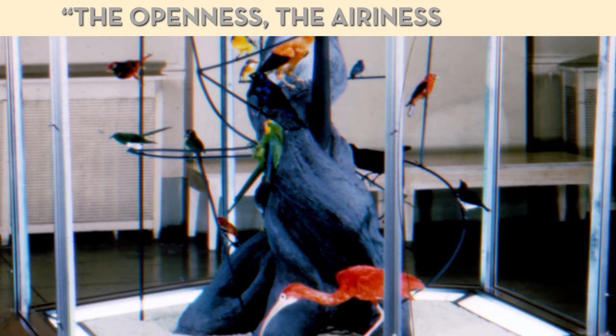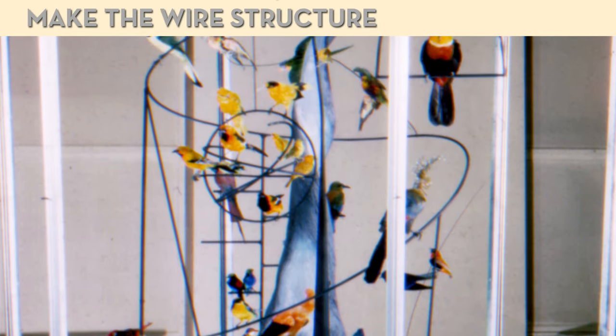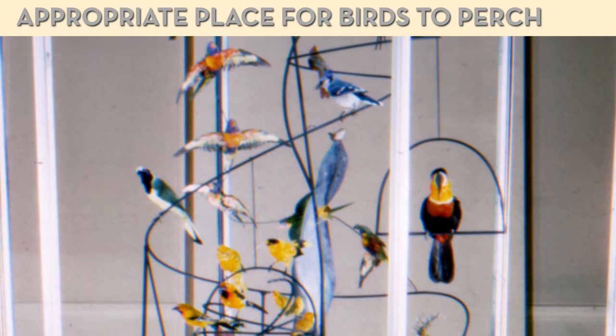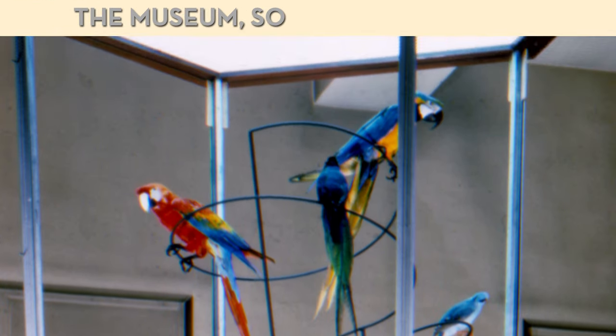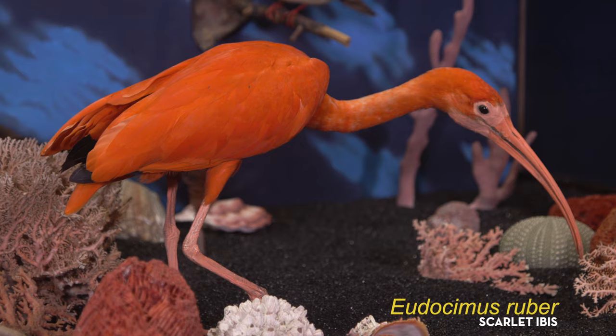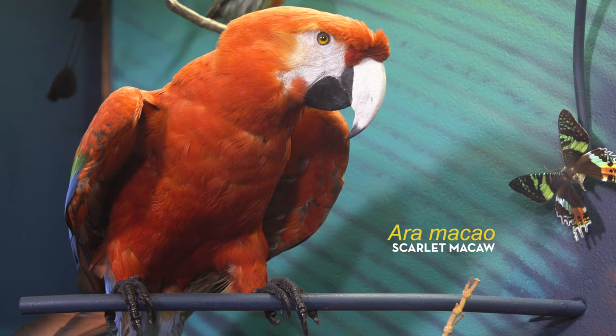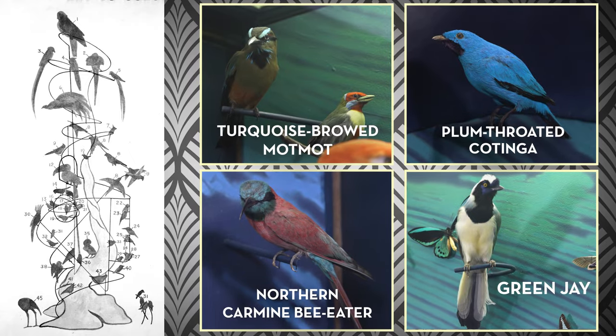Austin Rand, the chief curator of zoology at the time, said, 'The openness, the airiness, and the liveliness of the twisting and turning strands of metal as they swirl upward make the wire structure a particularly appropriate place for birds to perch, and accentuate the beauty and grace of these creatures of the air.' Unfortunately, the piece was dismantled in 1990. Even so, many of Carl's birds are still on display, like this bird of paradise and macaw. You can identify which birds were part of his sculpture because they're still perched on the metal form Carl mounted them to more than 60 years ago.